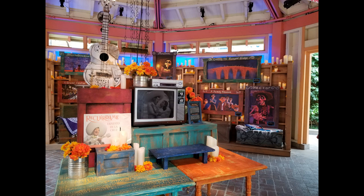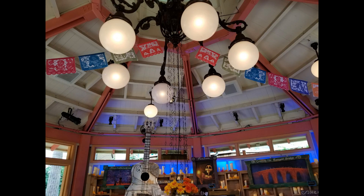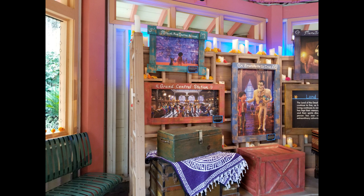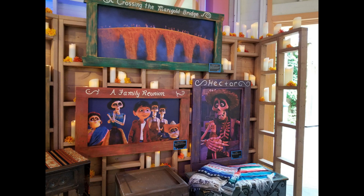Right in the center of the area is this beautiful open gazebo that has lots of things to look at. It feels authentically Mexican with the Mexican flags, candles, and beautiful flowers. There are photos which serve as a storyboard of the movie along the walls of the gazebo, but they've done such a good job it really feels like you are looking at family photos and reading family stories involving Miguel and his grandmother Coco.